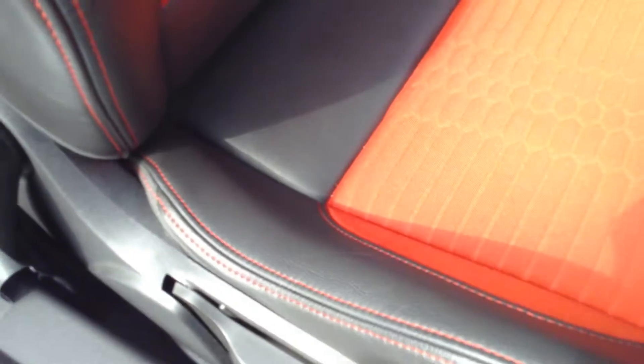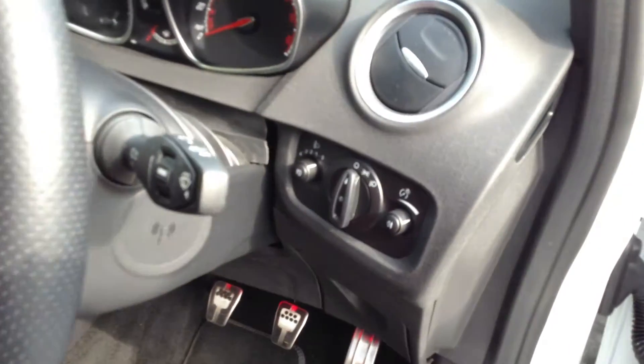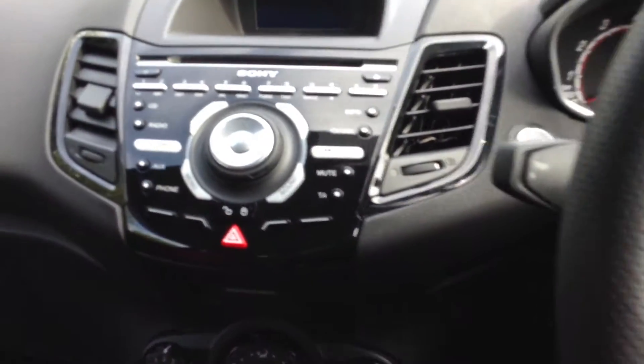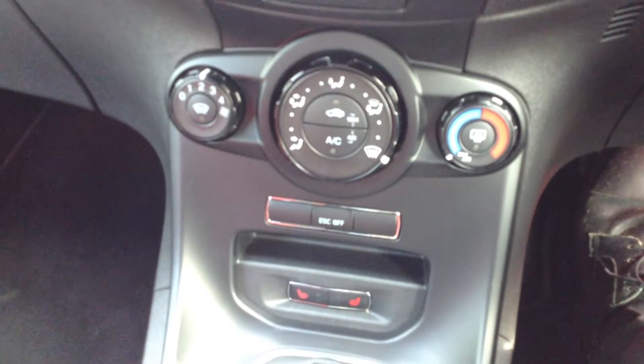Taking a look at the interior — the driver's seat bolsters etc are in lovely condition with no sign of any wearing at all. All the door panels have not a mark on them. Stepping inside the vehicle, you do have the Sony DAB radio, air conditioning, and heated seats. The heated seats are very quick — they are very good.